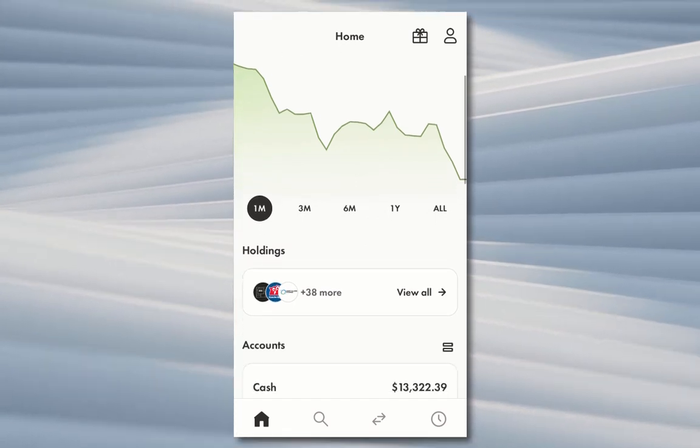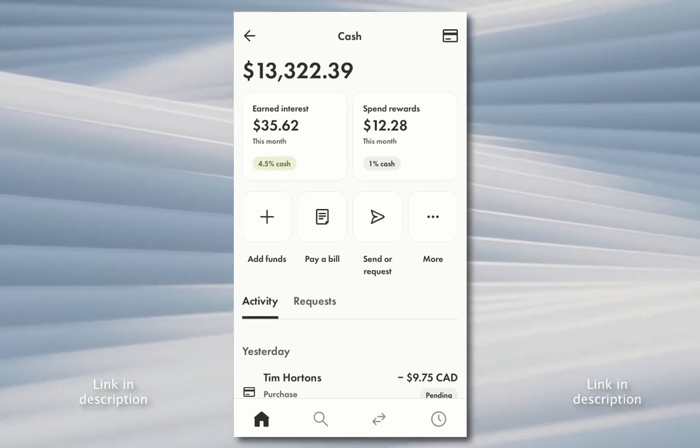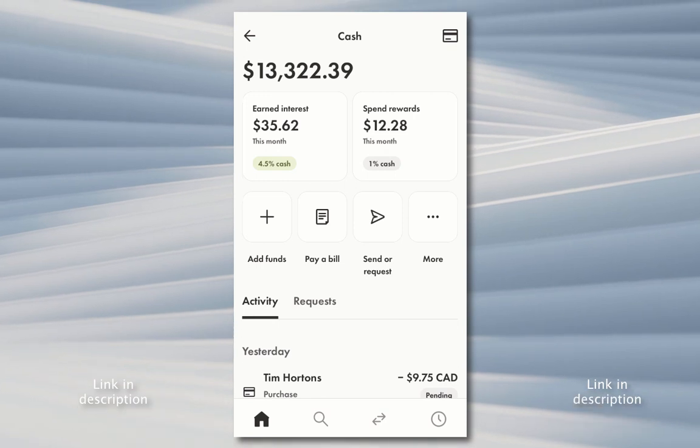I'm just going to scroll down here to this part of my Wealthsimple and open it up. Wealthsimple Cash is basically just like a place to keep cash, similar to a checking account, but it's not actually a checking account — it's more like it's actually connected to a prepaid MasterCard.